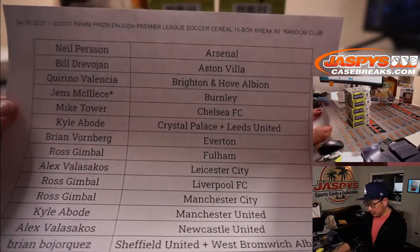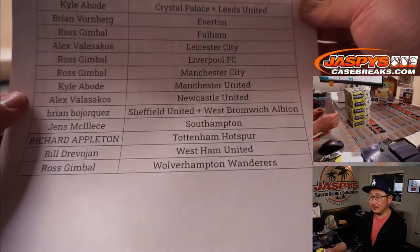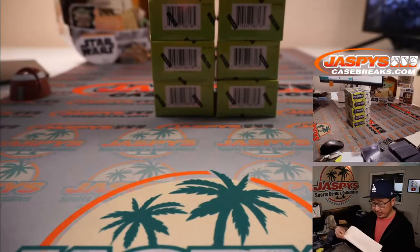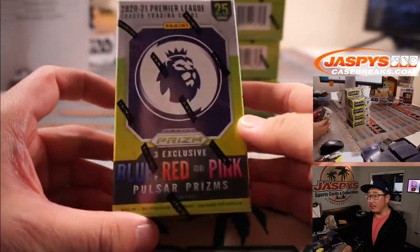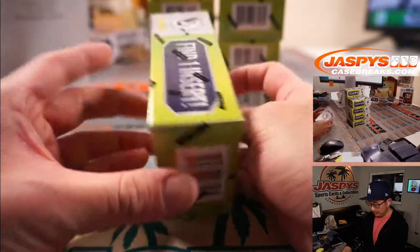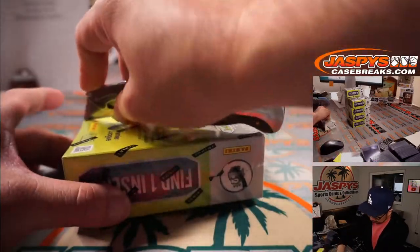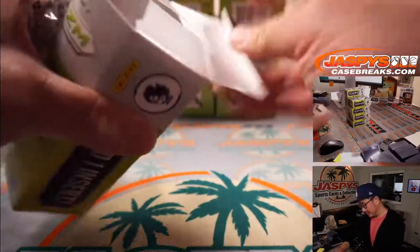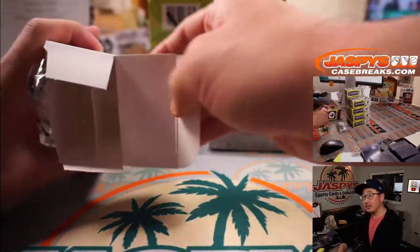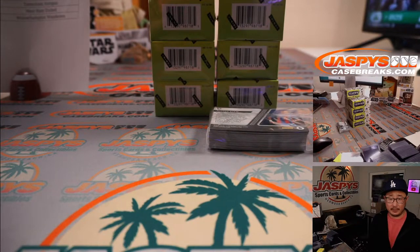Welcome back, folks. No trades, so the list right here remains the same. Thanks everybody for getting your spots, appreciate it. Looks like we had opened up a case previously, so I grabbed 10 boxes of the cereal box edition — just a retail edition. I like that it's called Cereal Box Edition, though. And let's roll. Hopefully we'll find some nice stuff in here.